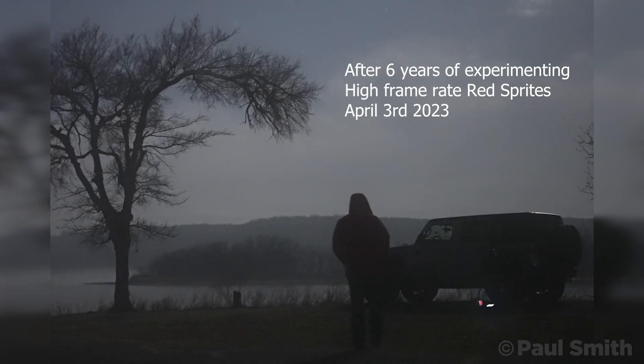That's what I set out to get, and the results really helped me to understand sprite formation. To me, they were nothing short of spectacular.